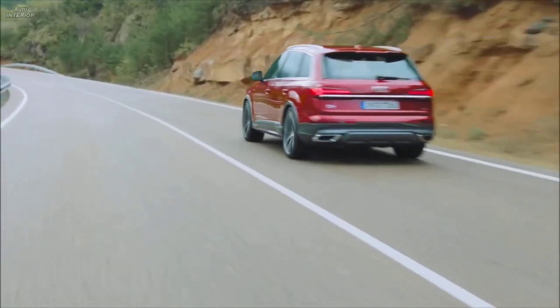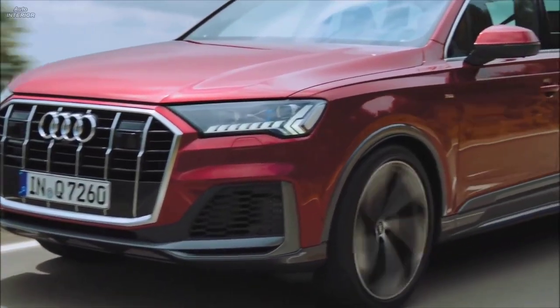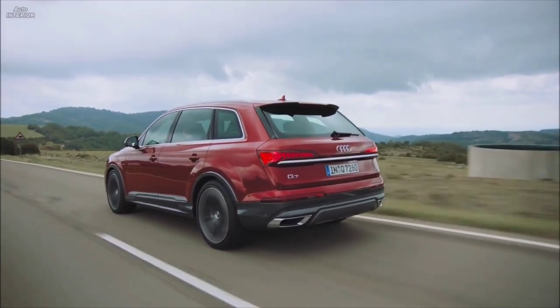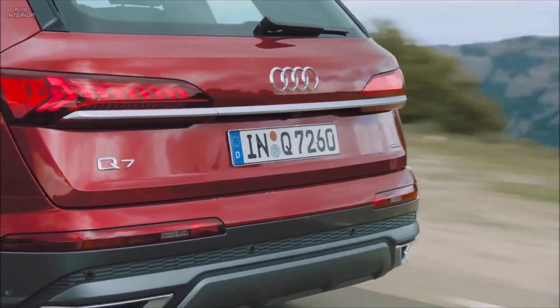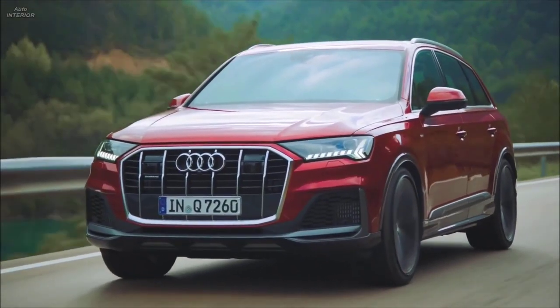Thrust is provided by a visceral-sounding V8 mill putting out 500 horsepower and an astounding 568 lb-ft of torque, which propels this behemoth from a dead stop to 62 miles per hour in just 3.5 seconds. The SQ7 also features even more aggressive styling with blacked-out accents, optional 22-inch wheels, and menacing quad exhaust tips. The suspension is also tweaked further to deliver exceptional handling for an SUV, with genuine capability to tackle hairpins and bends without feeling like it rides on stilts.